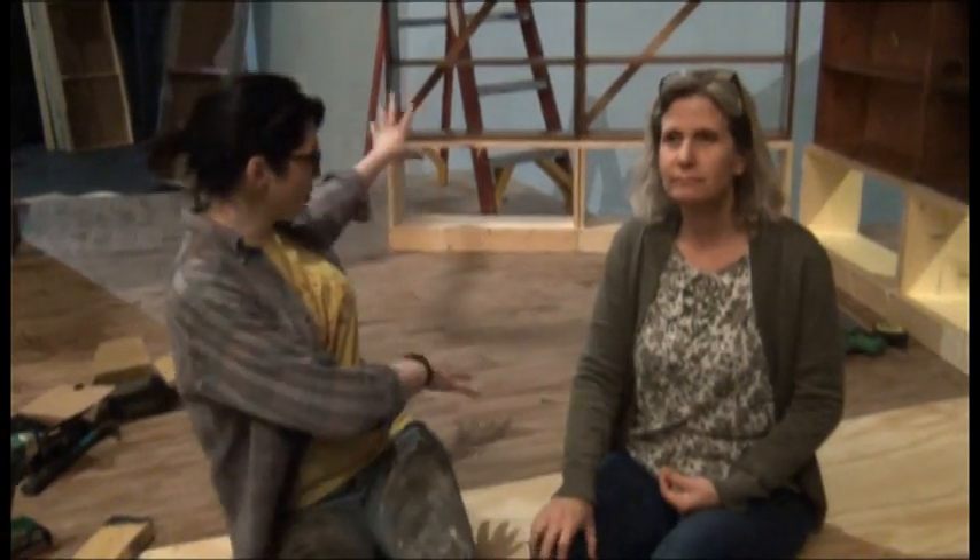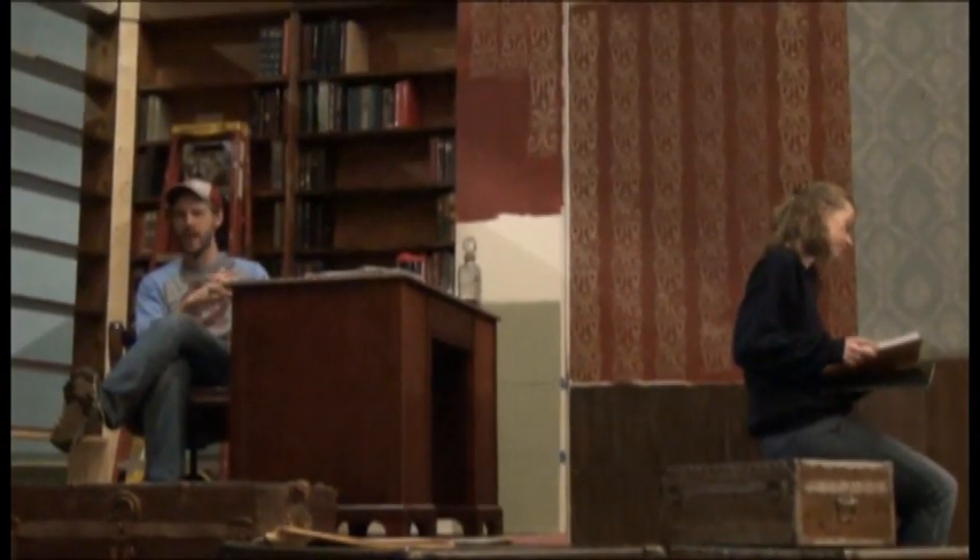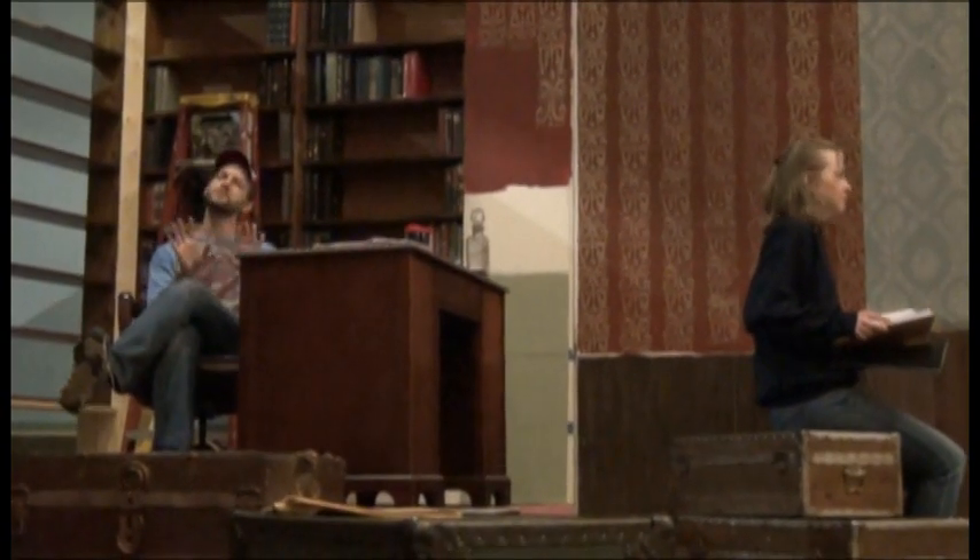We have the two separate worlds here, and it's really kind of neat because up here you have the world of Jervis — all the bookcases, his desk, his study. It's a lot of literature up there with all the books that he's reading, and he's reading the letters that he's getting from Jerusha.